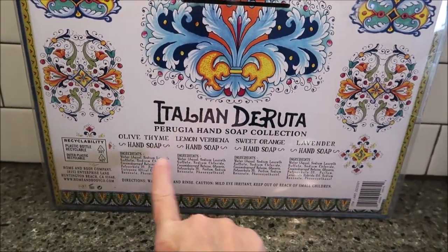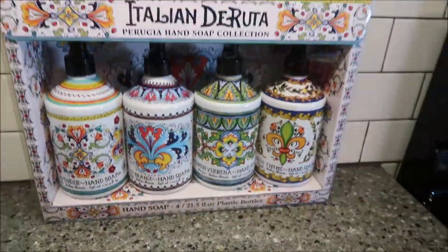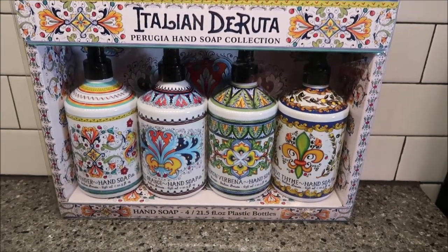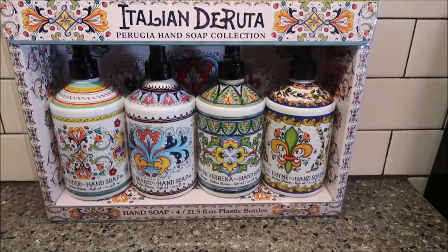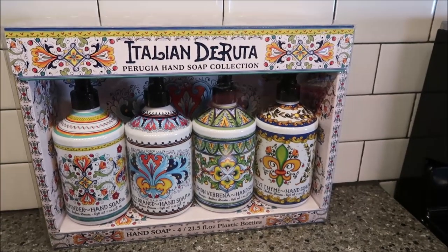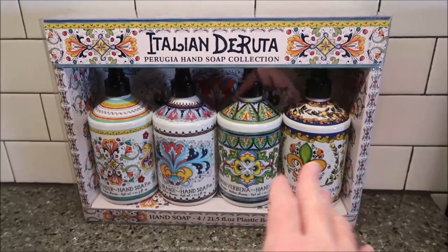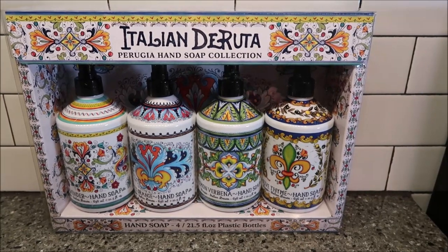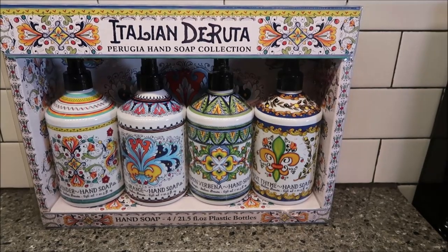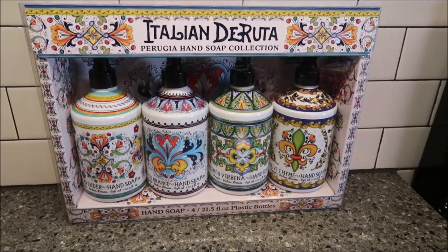The scents are olive thyme, lemon verbena, sweet orange, and lavender. My dad gave me these - we were over at his house. He just got back from a vacation in South Carolina and had a wonderful time. I thought he'd bought them there, but no, he bought them at Costco. He said, 'Guess how much those cost me?' I thought they were ceramic, so I guessed $45. He said, 'How about $10?' - which is absolutely terrific. That's cheaper than a big bottle at Bath and Body Works.